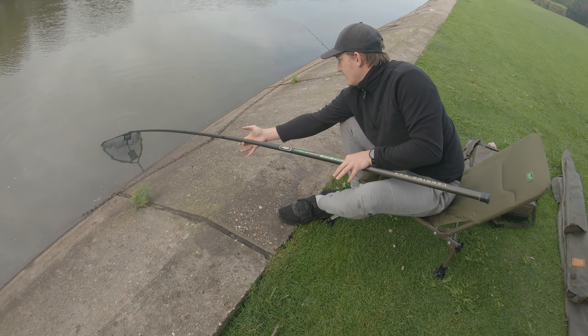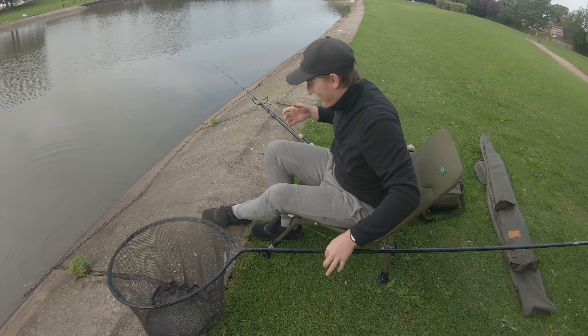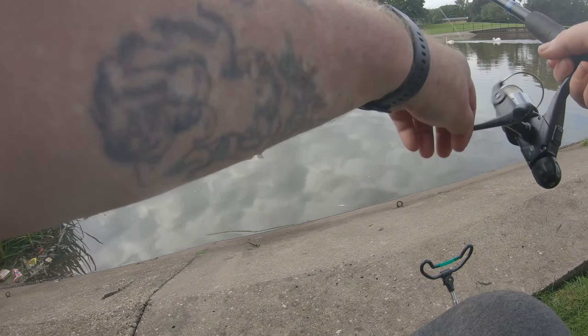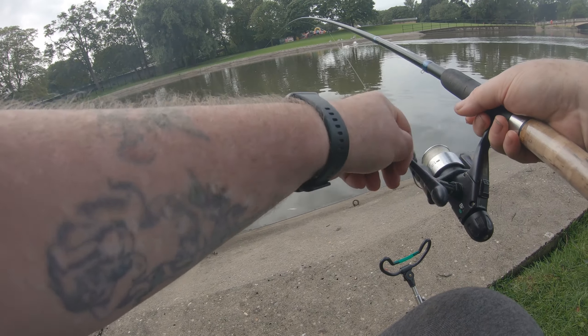And away, as Bob Mortimer likes to say. I literally turned to pick up my catapult.